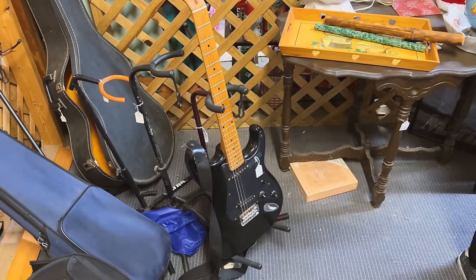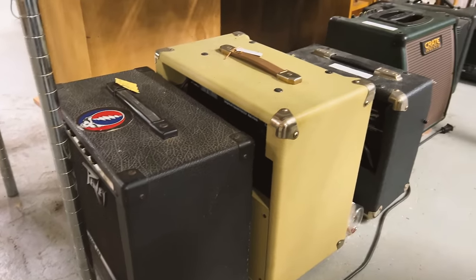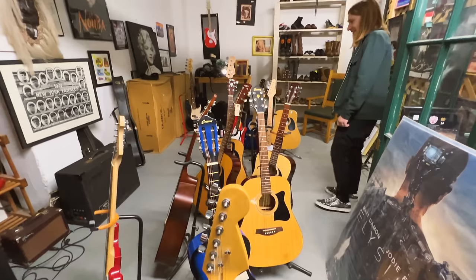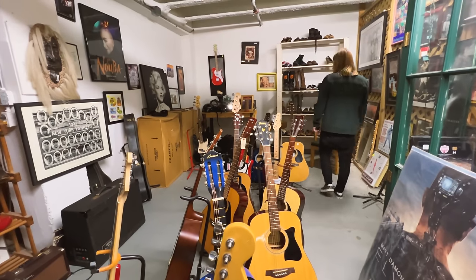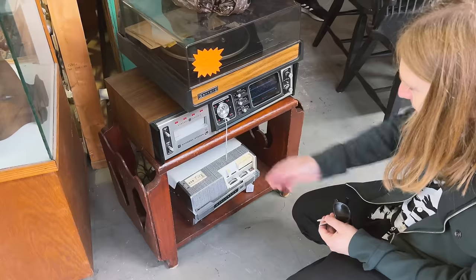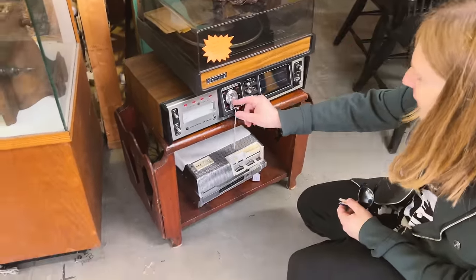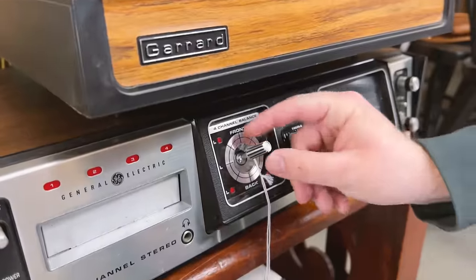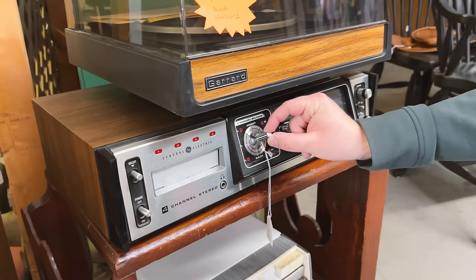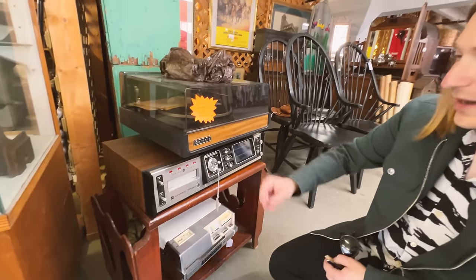What year do you suppose it is? Is this quadraphonic? I mean, you could set this up to do quadraphonic sound, I don't know what outputs though. You're not gonna get that out of an A-trap.